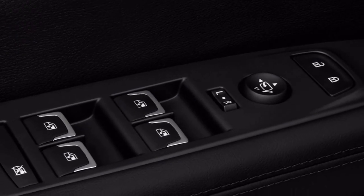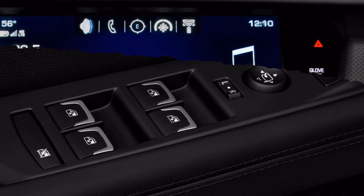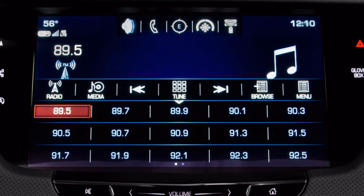The CT6 will be a safety pioneer this year, when GM launches its SuperCruise hands-off adaptive cruise control that will steer, as well as accelerate and brake as required.